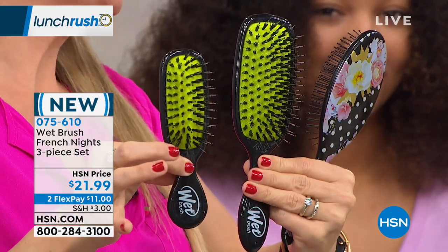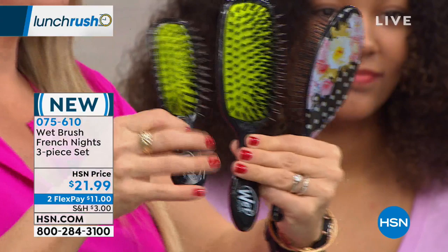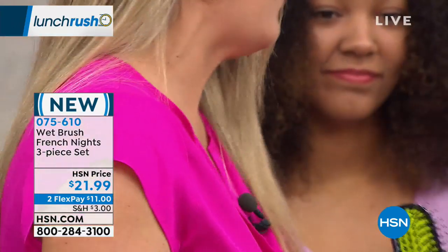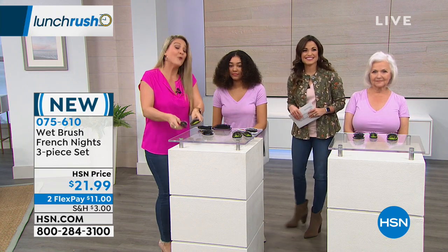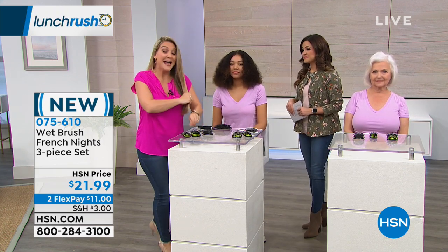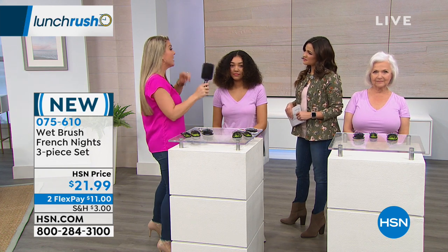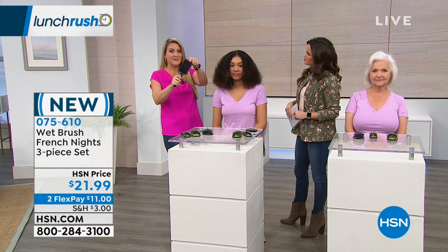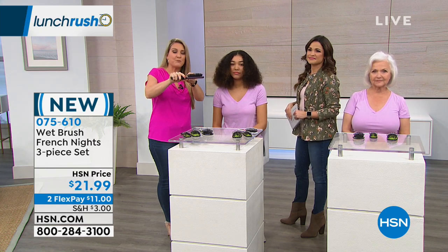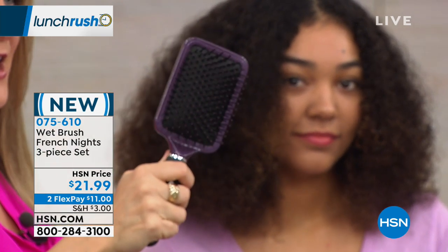Everyone asks why Wet Brush is number one in the world. I have a lot of hair and I like to keep it long, but I wanted to keep it healthy. I was getting tons of breakage from brushes like this — they have very stiff bristles that break off the hair, damage the hair, and pull out the hair. If you're cleaning out gobs of hair from your brush, stay tuned — this is why.